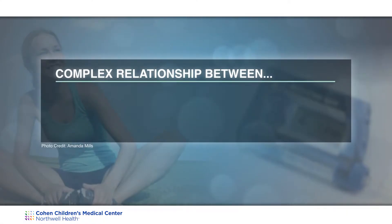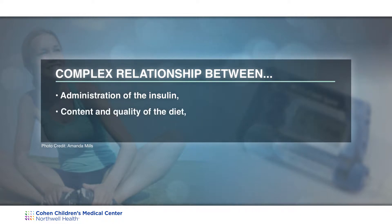The goal of carbohydrate counting is to balance food intake with medication and activity. It is a complex relationship between administration of the insulin, the content and quality of the diet, as well as the duration and frequency of exercise.